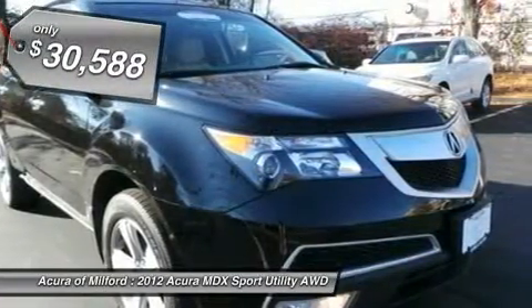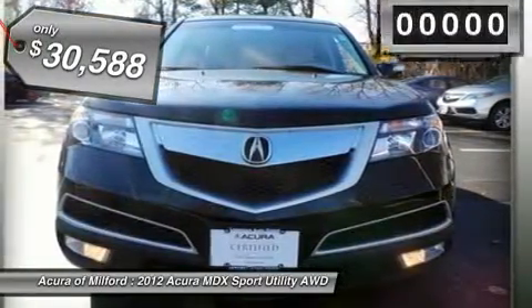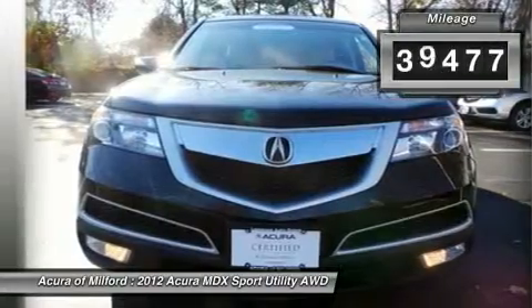Heated leather seats, third row seat, moonroof, power liftgate, rear air, backup camera, all-wheel drive, parchment seat trim.